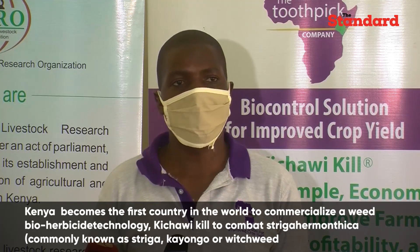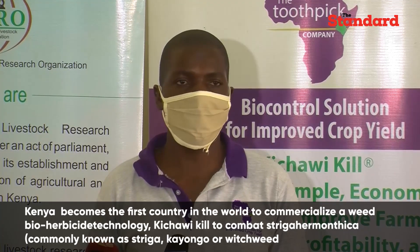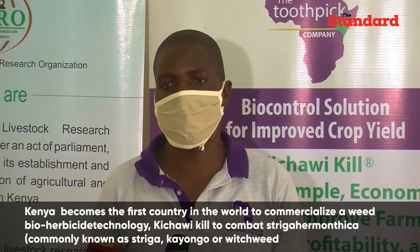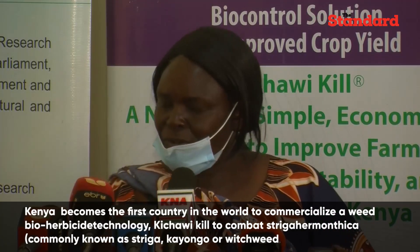For us, this is a milestone and we hope that Kenya, having been a pilot country for Kichawi Kill, we hope to expand to other countries with Kichawi Kill and our technology.